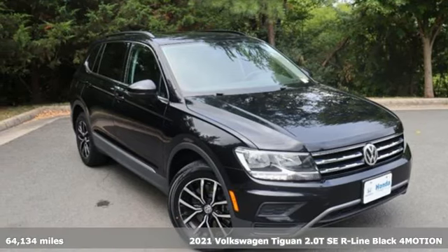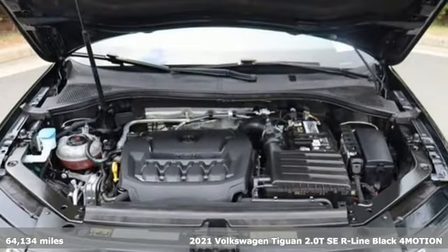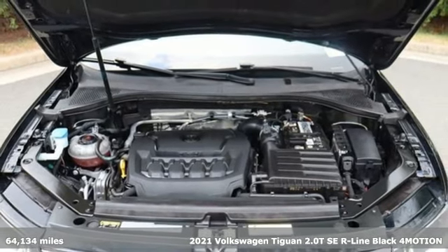It's a 2021 Volkswagen Tiguan. No matter how rugged the path is, you'll be traveling in premium comfort.